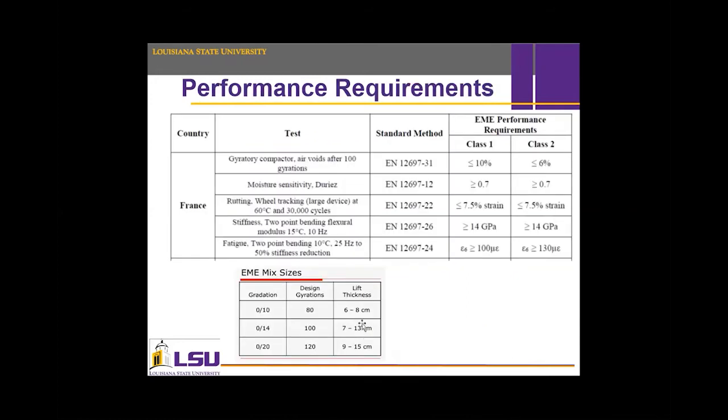After selecting the aggregate and binder, we move directly to the performance criteria that need to be achieved. In France, the workability criteria is that after 80 gyrations by the gyratory compactor, the air voids should be less than 10% and 6% for Class 1 and Class 2 respectively — Class 2 is denser than Class 1. The stiffness modulus is required to exceed 14 GPa. Similar criteria apply for rutting and fatigue resistance, but here we will use the Louisiana Department of Transportation criteria for rutting, while using 14 GPa as in the French HMAC criteria for dynamic modulus.